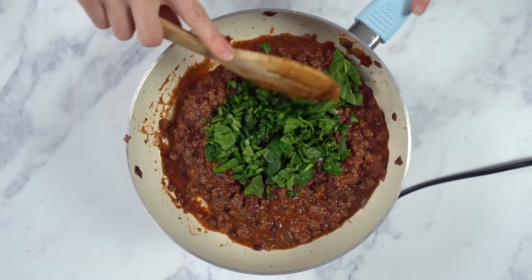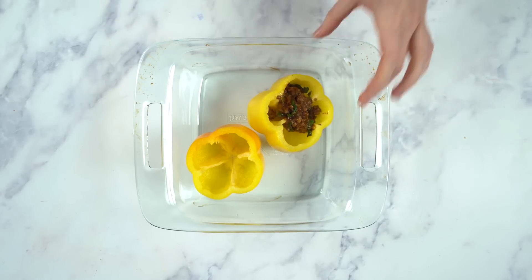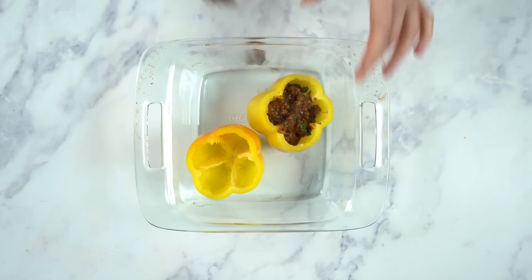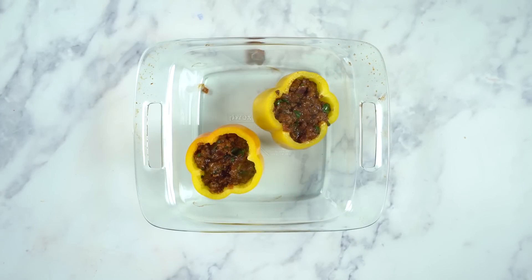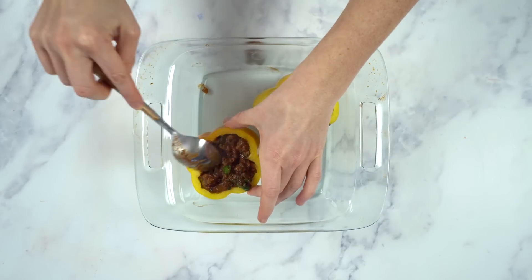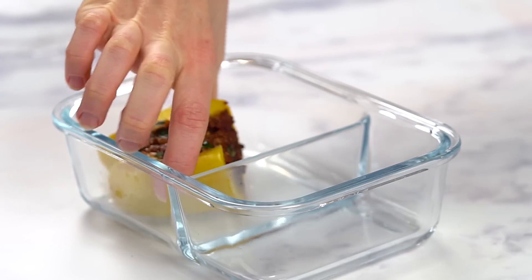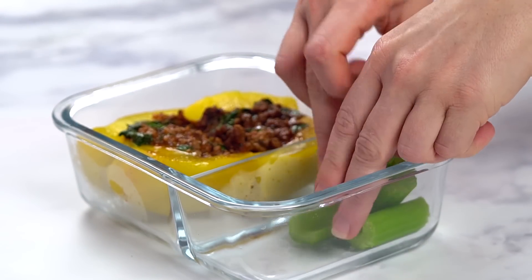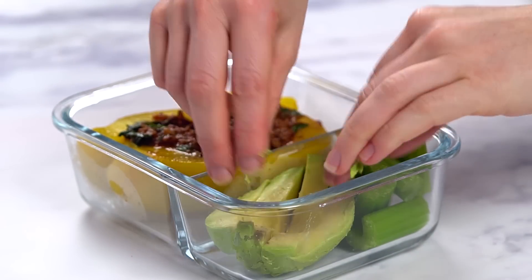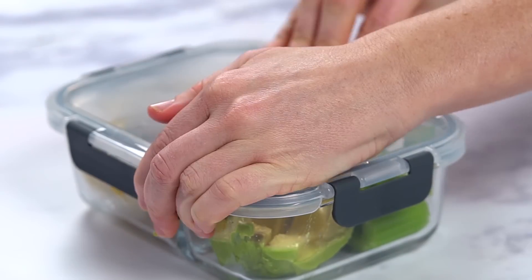I'm gonna mix that all together until it's fully combined. Now I'm gonna add in some chopped spinach and mix it again, and let that cook for a few more minutes. To assemble the bell peppers, I've just cut the tops off and removed all the seeds, and now it's as simple as transferring the meat mixture into the bell pepper. Feel free to add some organic cheese to this if you want. Now we're gonna bake the peppers at 350 degrees Fahrenheit for about 20 to 25 minutes. To assemble my meal prep container, I've cut the bell peppers in half so that they'll fit, and on the side I'm gonna add some celery sticks and avocado with fresh lemon juice. This one is one of my absolute favorite lunch recipes — you have to try this one.